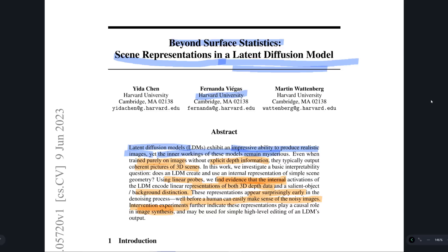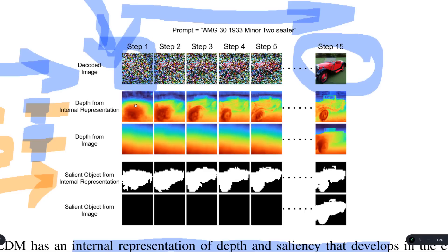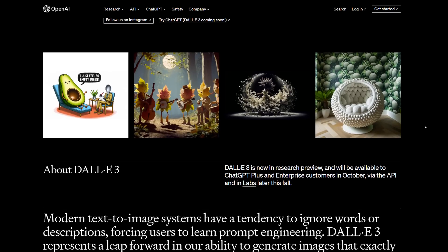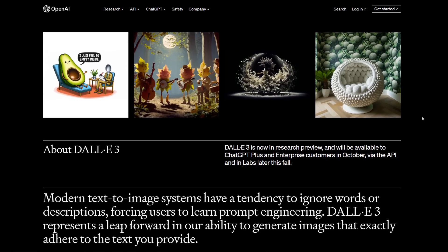One reason why this is important is a recent paper from Harvard showed that these AI models tend to build 3D representations of the world. Even though they're trained on 2D images, they almost begin to see the world in 3D. It seems like these models tend to produce a 3D mock-up of the world before painting it and then producing the image.